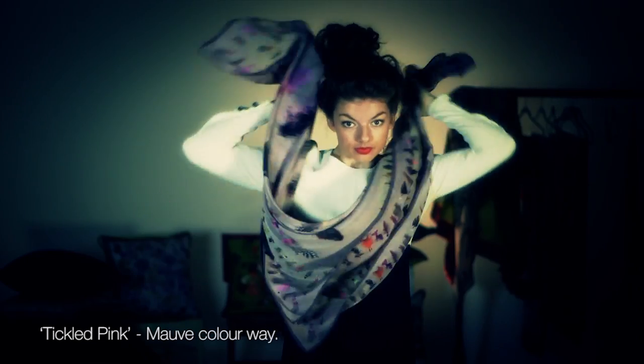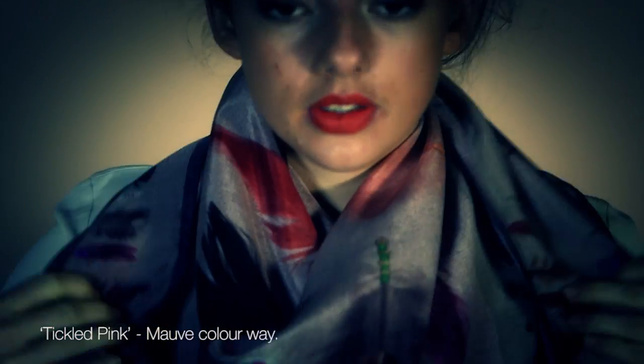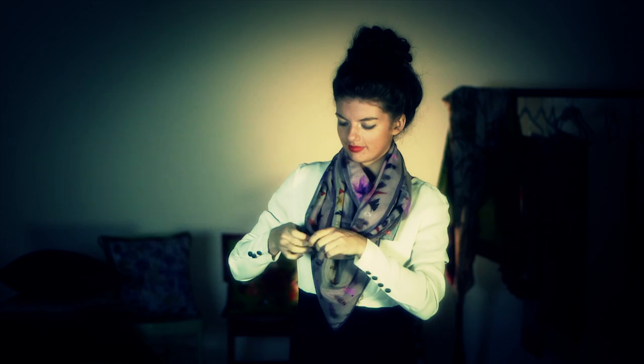Next we'll do the Cowboy style. This is 'Tickled Pink.' Liz is going to just literally throw it on like a cowboy — you just knot it at the front and that's it. Dead simple.